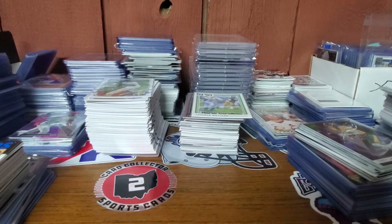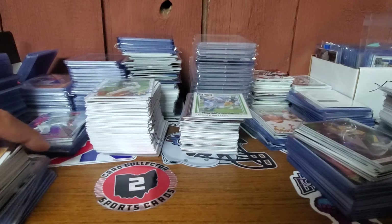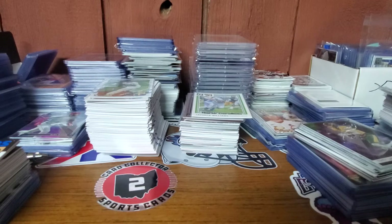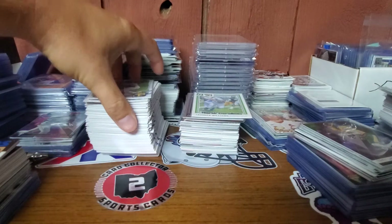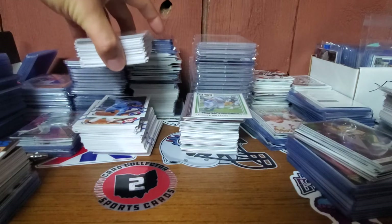Hey everybody, back with a huge recap video. This is all the other stuff that I got in over the last week or so. I will not go through it all because there's a ton of stuff here, but I got some stuff from Alloy, Snods, JNN, a couple Twitter purchases, and an eBay purchase.